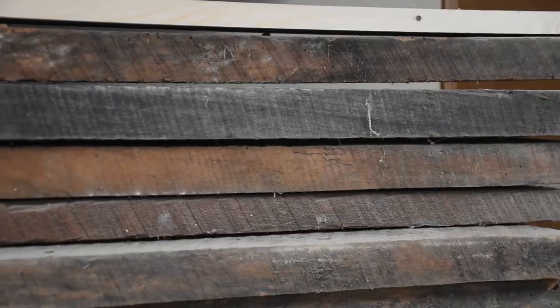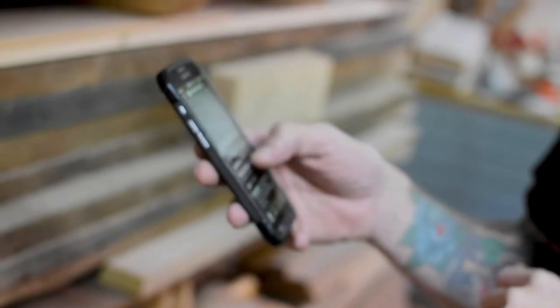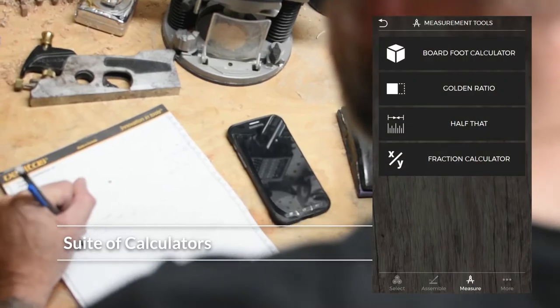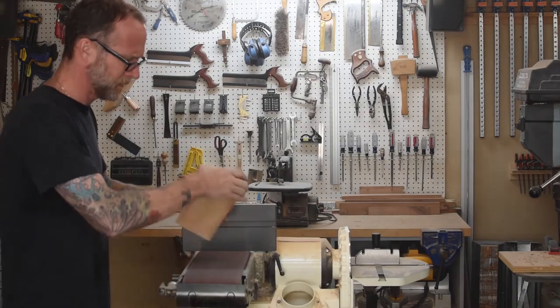You love woodworking. Now, making beautiful, functional items from wood just got easier with Woodcrafter. Woodcrafter is an app that helps you be more productive and build better projects, helping you with research, calculations, and practical details so you can spend more time on the parts of woodworking you love.